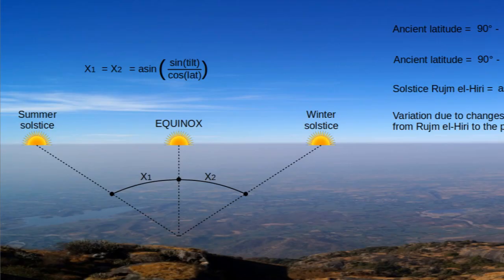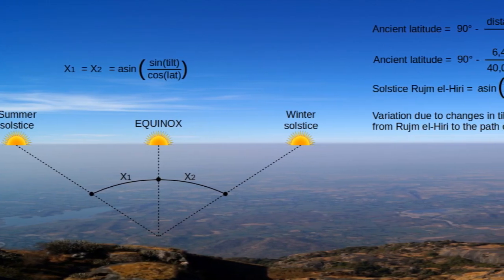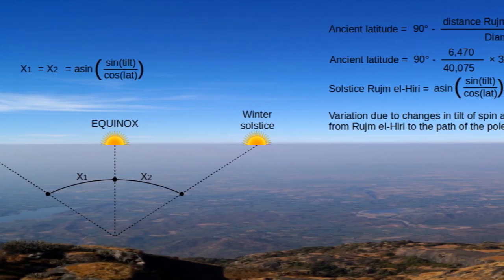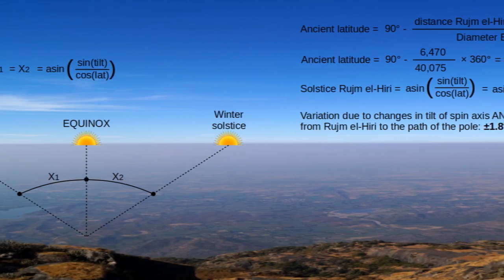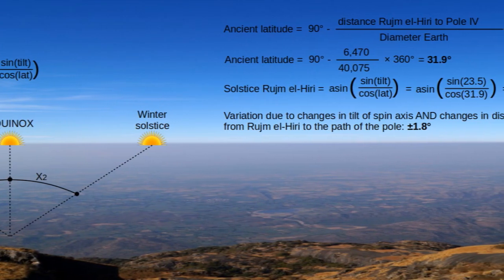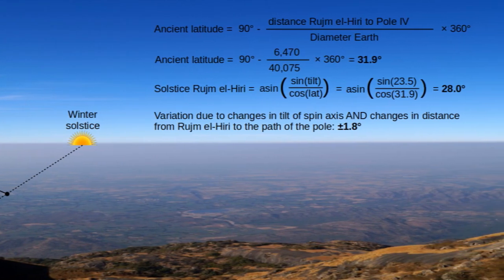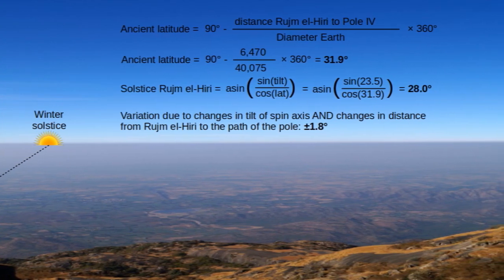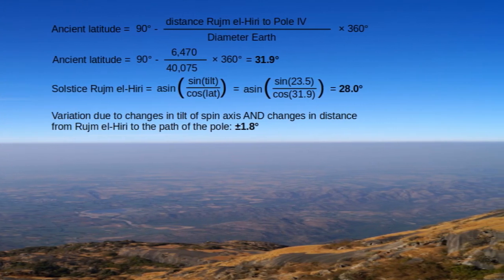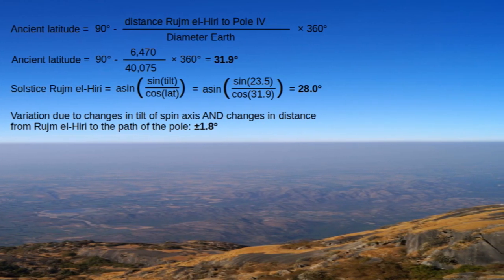That means we do not have to look for significant solstice changes, only for orientational changes of the solstices — and that is what we looked for in Rujam el-Hiri. The solstice angle of the region is around 28.0 degrees, so the total angle between summer and winter solstice is around 56.0 degrees. This value did not change significantly across the five geographic poles — the variation is within only plus or minus 1.8 degrees, including variations in distance to the pole path and changes in the tilt of Earth's spin axis.